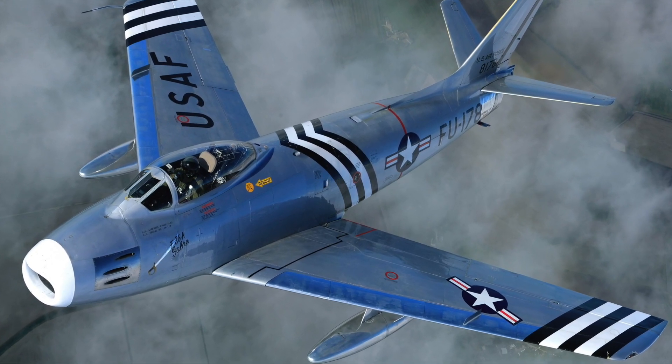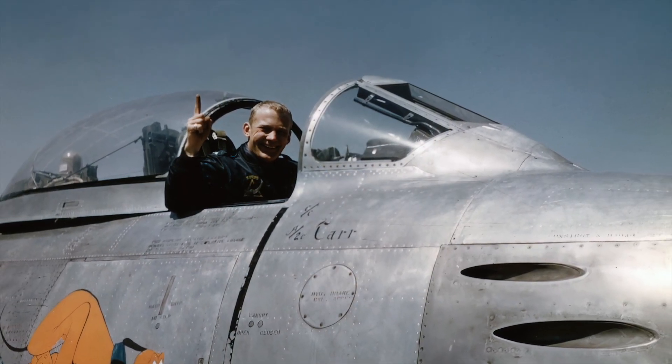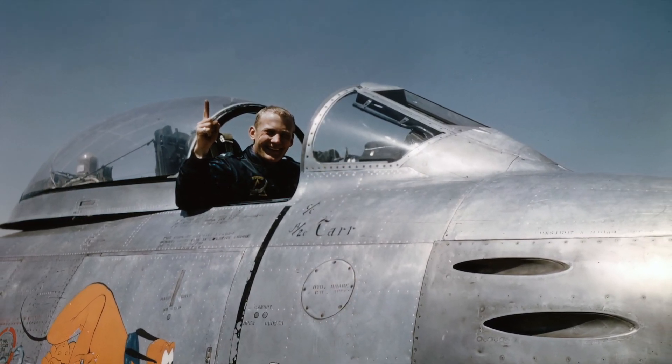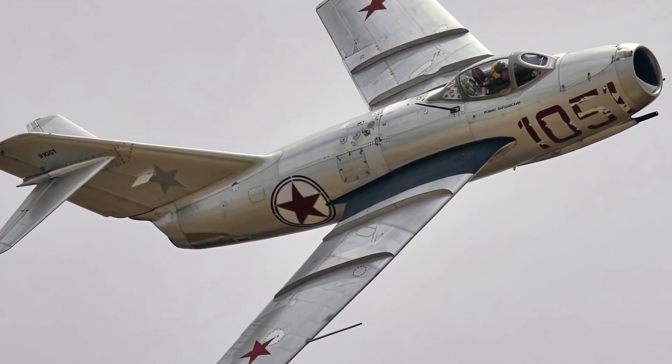The North American F-86 Sabre, also known as the Sabrejet, is a transonic jet fighter aircraft produced by North American Aviation. The Sabre is best known as the United States' first swept-wing fighter that could counter the swept-wing Soviet MiG-15 in high-speed dogfights in the skies of the Korean War.